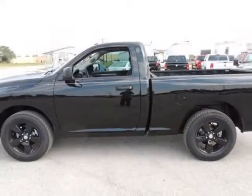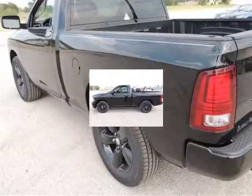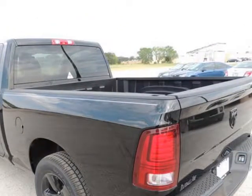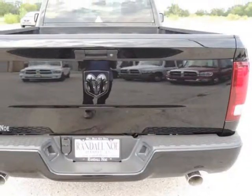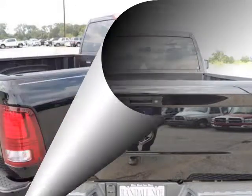Randall New Chrysler Dodge Jeep Ram presents this 2014 Ram 1500 two-wheel drive regular cab, 6.4-foot box, Express, represented in black. Fuel efficiency comes in at 20 highway and 14 city.